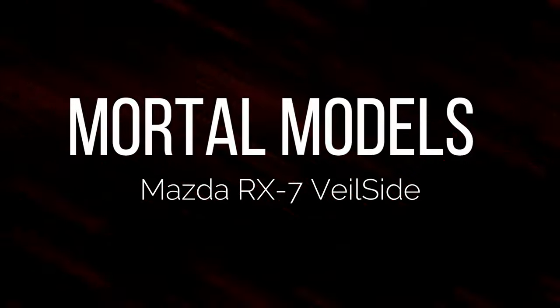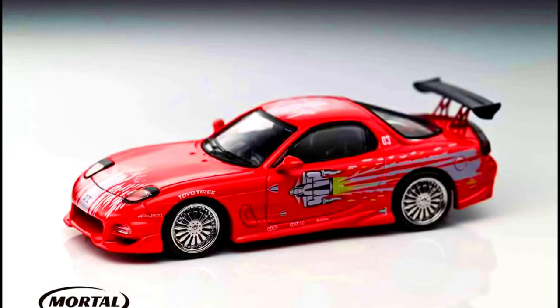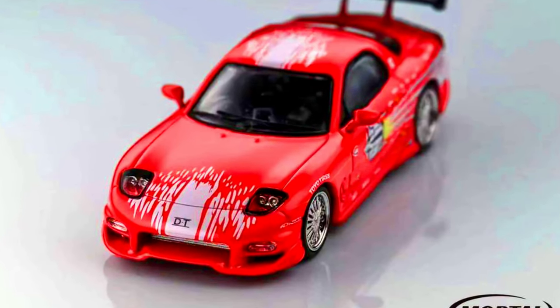Now let's check out some Premium Models. Our first brand presents a Mazda RX-7 in the wheel side color of the Fast & Furious livery. Made from diecast. Releasing in May 2024.